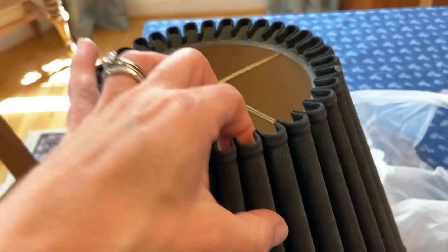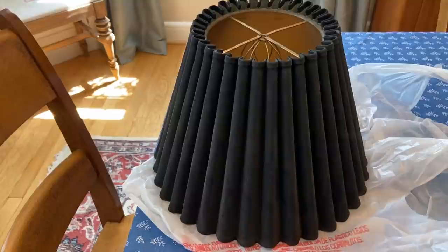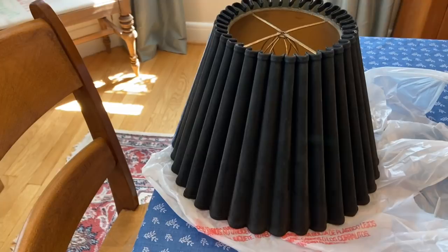I have no clue what lamp I can use this on. I'm going to walk around the house and see what room it makes sense in and if the proportions work with anything I have. And if they don't, I will save it until I find the perfect lamp.